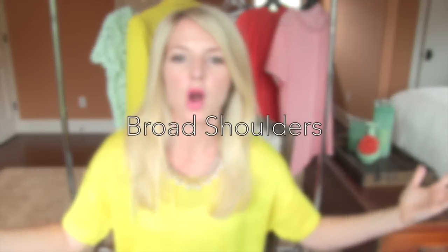Think about wearing dark colors — black, gray, burgundy, plum, navy — dark colors are going to minimize your upper half. You're probably going to want to avoid big, bold prints on your upper body if your bust is the biggest part of you.